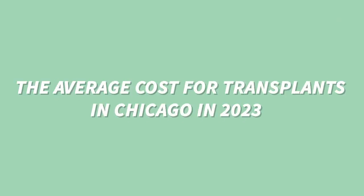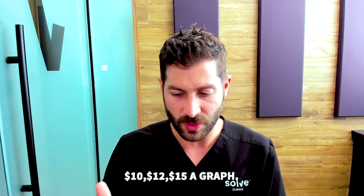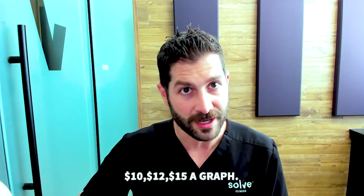For the average cost of transplants in Chicago — that is where Solve Clinics is based — there is a big variance. We see procedures go as cheap as maybe three dollars a graft, and then upwards of ten, twelve, we've even seen fifteen dollars a graft.